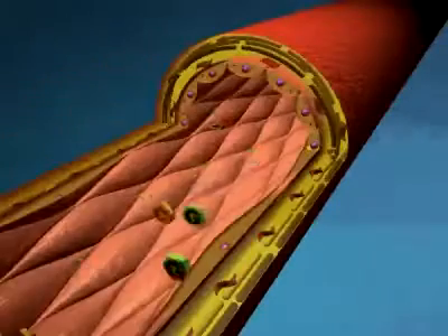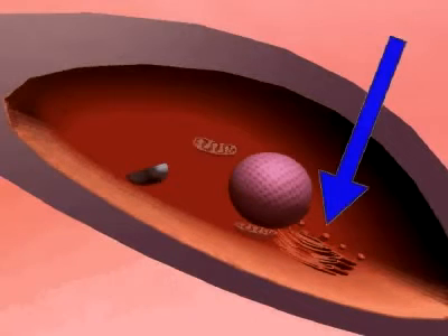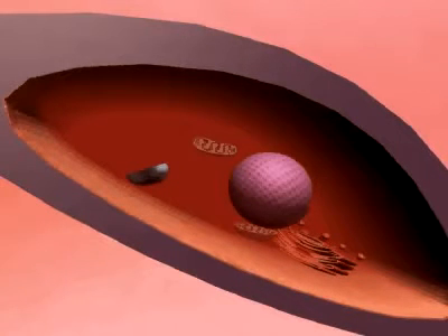Another disease where cellular medicine brings the breakthrough is diabetes. Let's have a look inside the cells of an artery. You see the cell core, the cellular production plant, and the biological power plants.